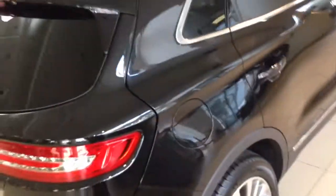It has a button you push to close the liftgate. It's a nice-looking car — it definitely looks a hell of a lot better than the MKT. The MKT looks horrible, but this is a nice-looking car.